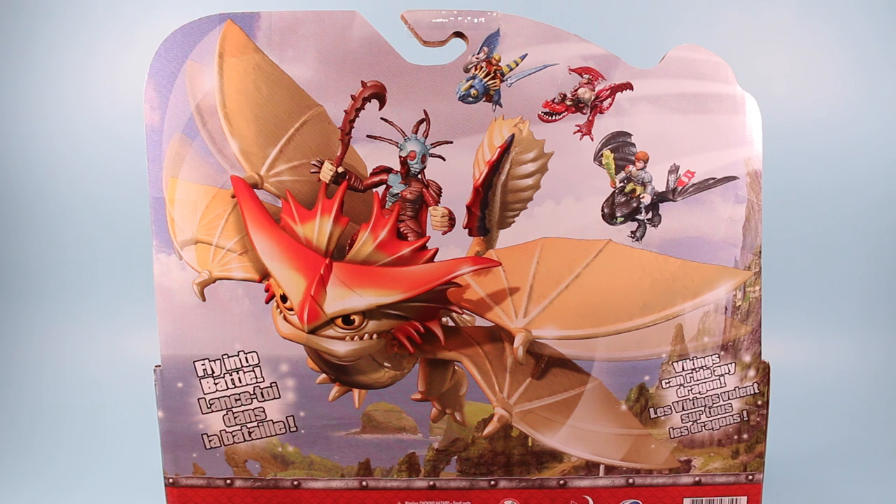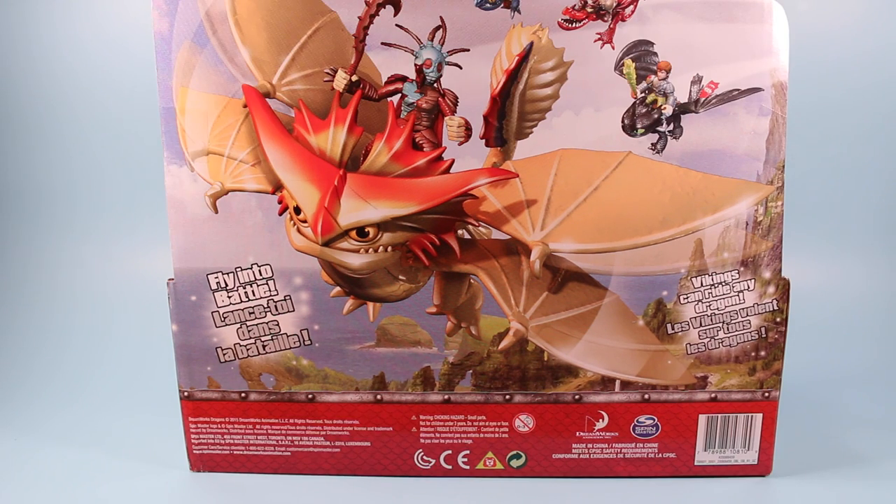Fly into battle — Vikings can ride any Dragon. Since this is the Crazy Masked version of Valka, she is pictured. I wonder if the version with her unmasked has her unmasked on the back. I don't think we'll ever know. And there's no other Dragons available.